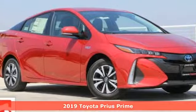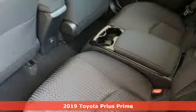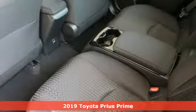It's a new 2019 Toyota Prius Prime. Comfortable, convenient, quality Toyota.